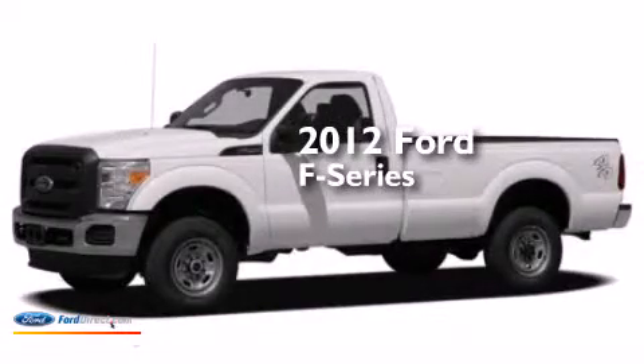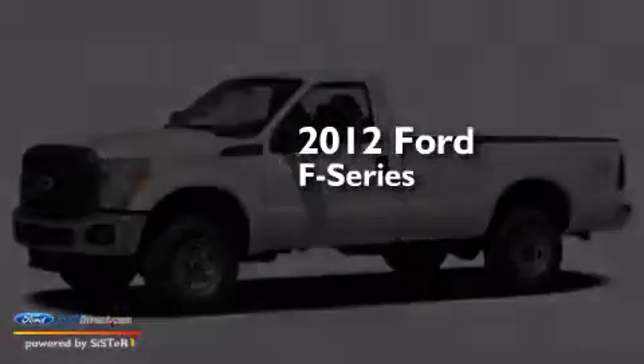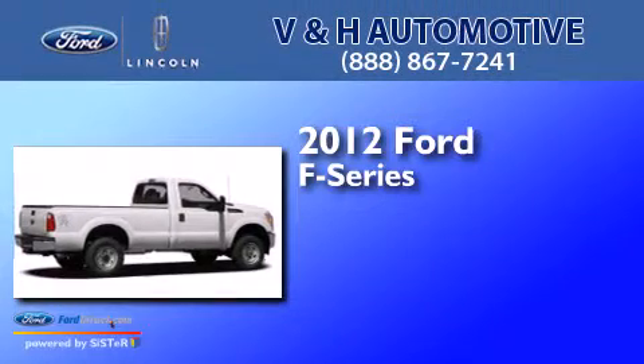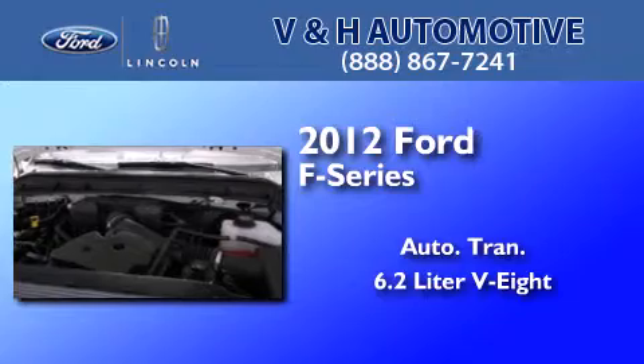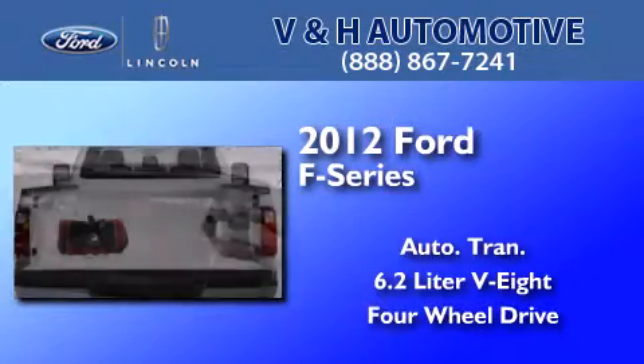This is a brand new 2012 Ford F-Series. This truck has an automatic transmission, a 6.2 liter V8, and the added capability of four-wheel drive.